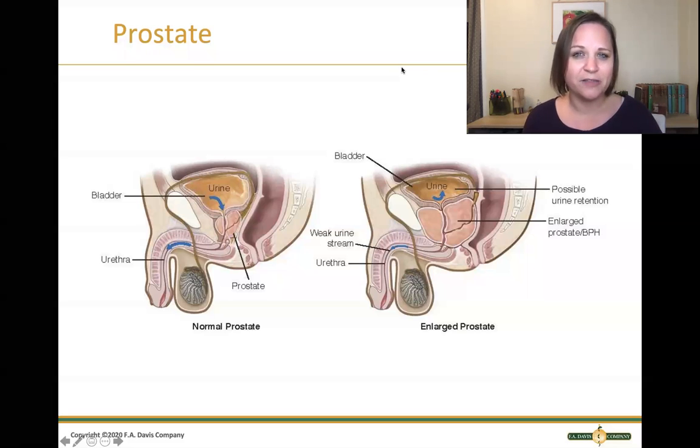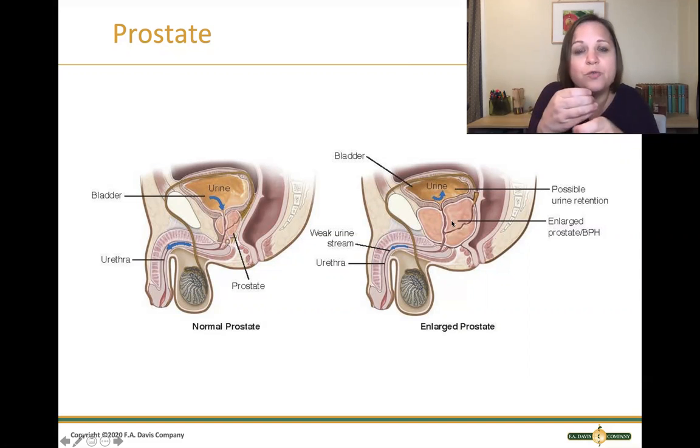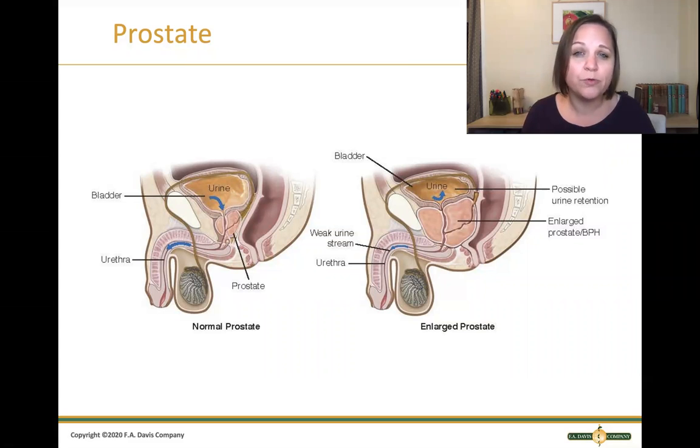What flows right through this donut-shaped, walnut-sized prostate is the urethra. Urine has to flow and pass through the prostate, out of the urethra, out of the penis. With these big, boggy prostates, it impinges or squeezes around the urethra, so urine is not able to flow freely, causing urinary retention, urinary incontinence, and urinary frequency. It's a urinary obstruction issue at its core.